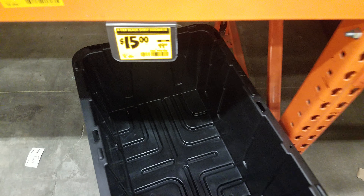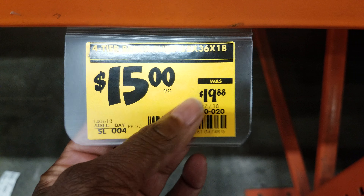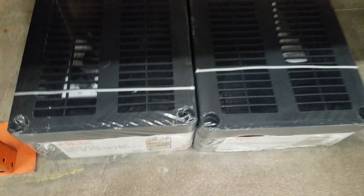This was from earlier this morning — this is not the deal I was trying to bring you. The deal I was trying to bring you is shelving. This is Home Depot, regularly $19.88, rollback is $15 each. Look, there's two left! I thought I was going to have to just stop the video.